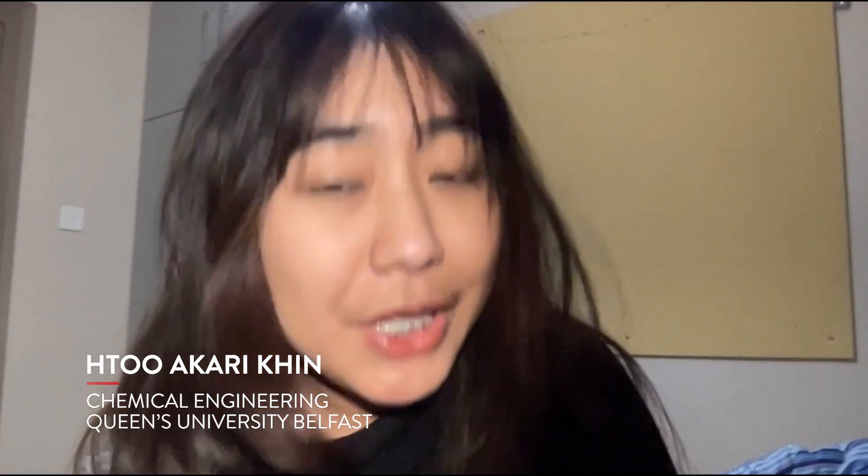Hi everyone, this is Tu and I'm currently doing year two in chemical engineering. I'm gonna take you guys through my day live today, so let's waste no time and let's go.